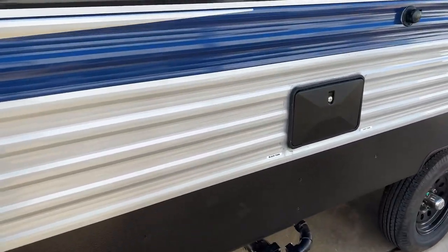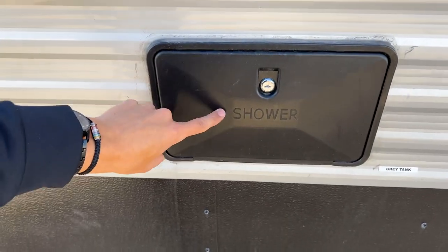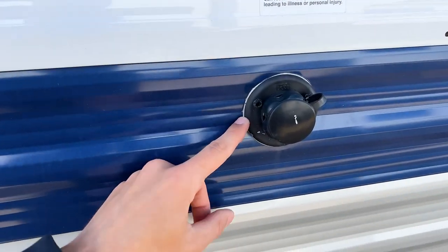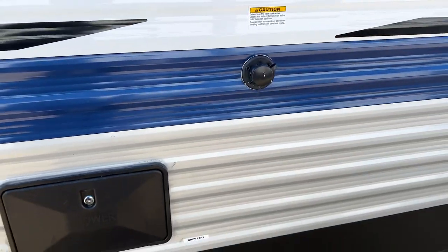Coming here you have an outdoor shower — behind this panel there's a shower head with hot and cold water. You also have a black tank flush: when you're ready to dump your black tank, you hook a hose up to there and it sends pressurized water through the black tank to clean it out.